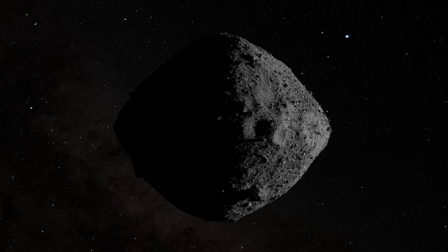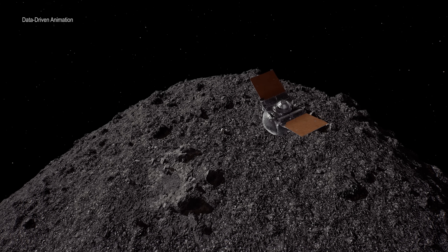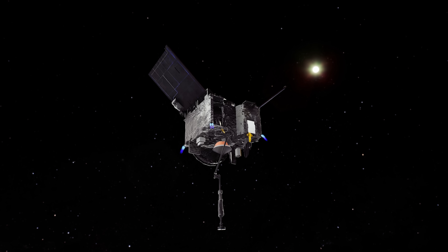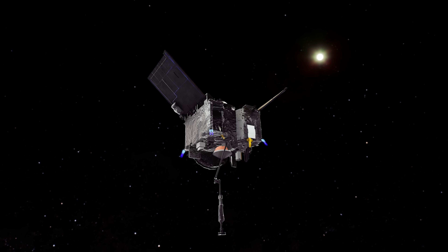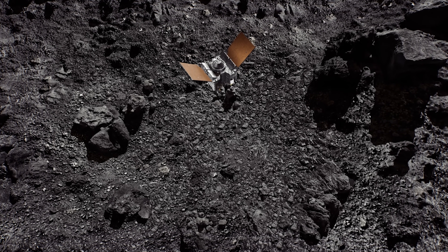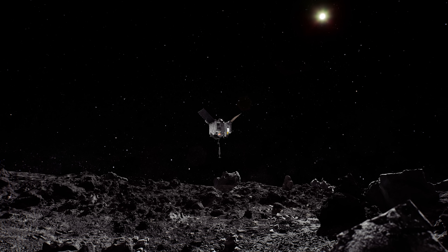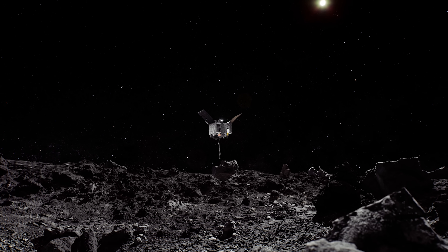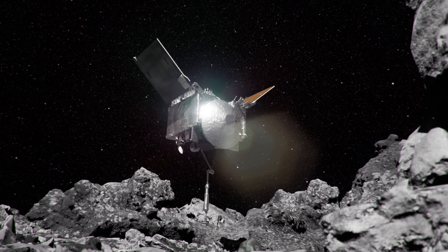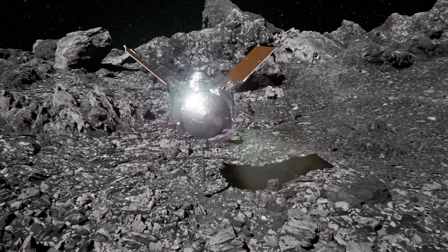Bennu has consistently defied scientists' expectations, as each new finding reveals another facet of this small but surprising world. Using data from OSIRIS-REx, we now have the ability to accurately recreate 30 seconds on asteroid Bennu. On October 20, 2020, OSIRIS-REx made its final descent to a sample site called Nightingale. With its TAG-SAM arm outstretched, it approached the surface at 10 centimeters per second, the walking pace of an insect.